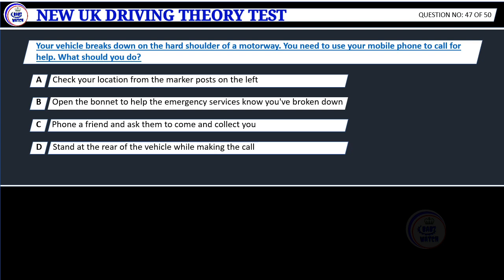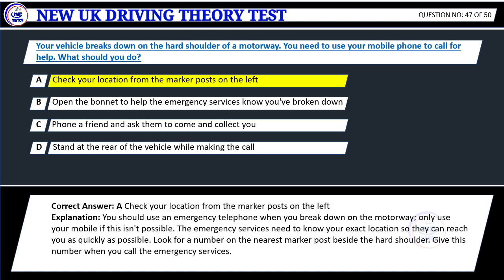Question 47. Your vehicle breaks down on the hard shoulder of a motorway. You need to use your mobile phone to call for help. What should you do? A. Check your location from the marker posts on the left. B. Open the bonnet to help the emergency services know you've broken down. C. Phone a friend and ask them to come and collect you. D. Stand at the rear of the vehicle while making the call. Correct answer: A. Check your location from the marker posts on the left.